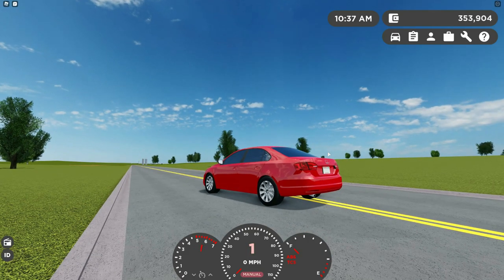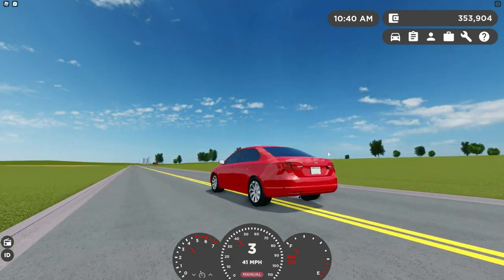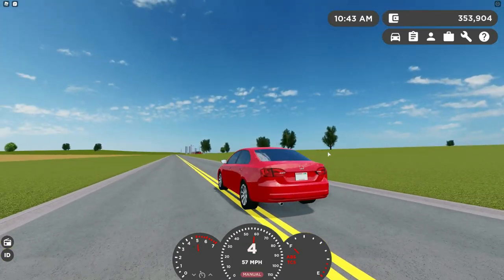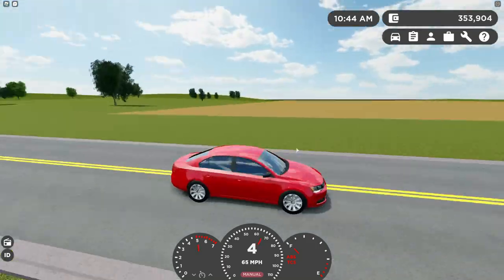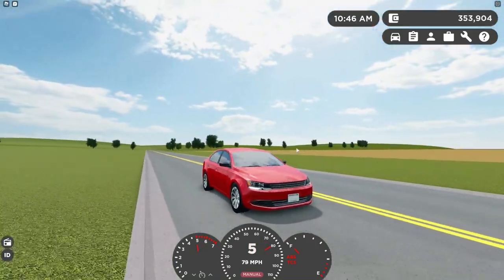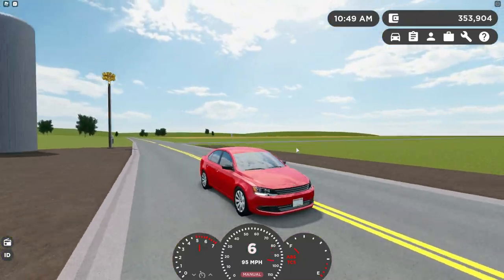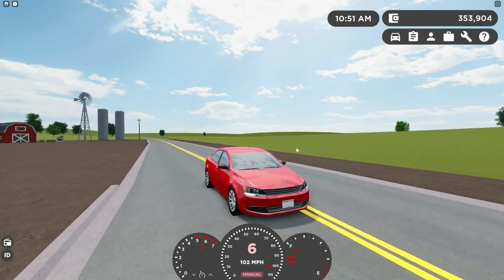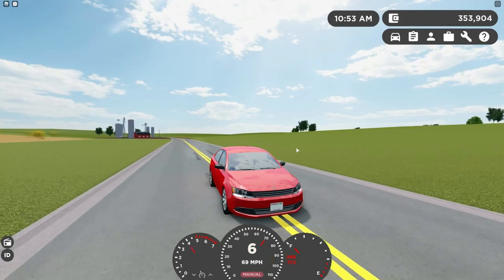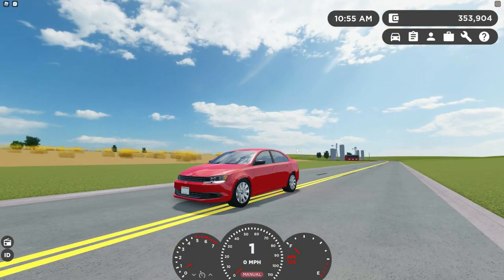Actually, I'm going to do launch control. Yeah, so this thing is actually a lot quicker than the last car we tested, and it's pretty good with launch control. It's a six speed with a top speed of 110 miles an hour. The braking overall is really good on the front wheel drive cars, so that's a plus.